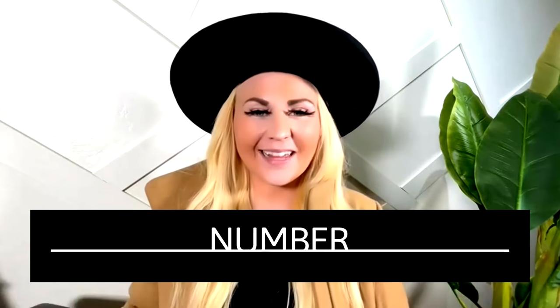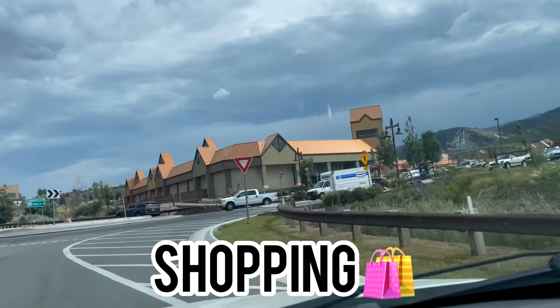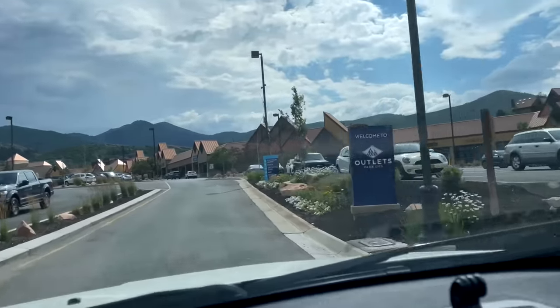The next thing to do with kids in Park City is go check out the Park City outlets. You can go shopping there — it's a lot more affordable than Main Street. They also have play areas for kids, a playground, and food trucks.